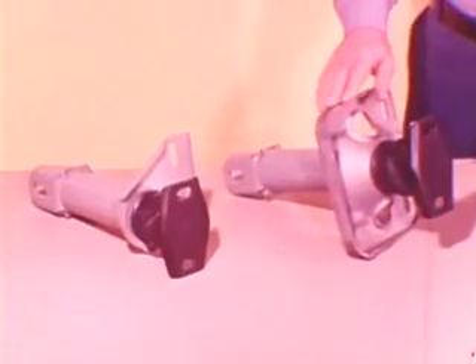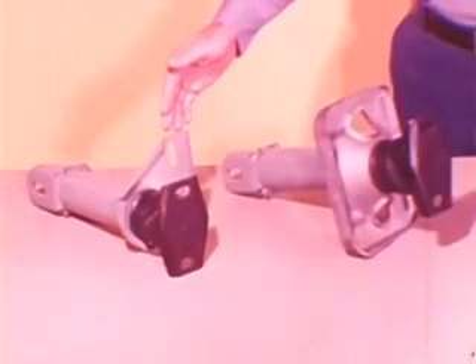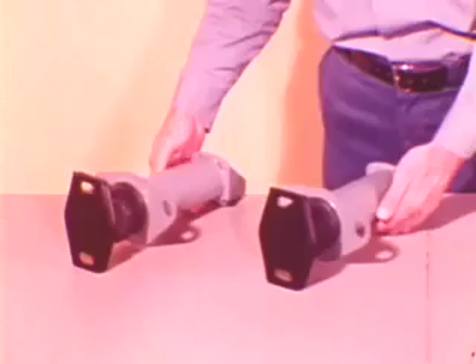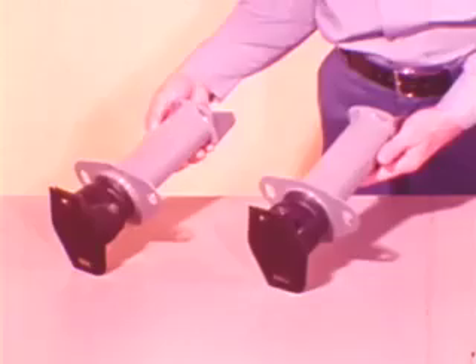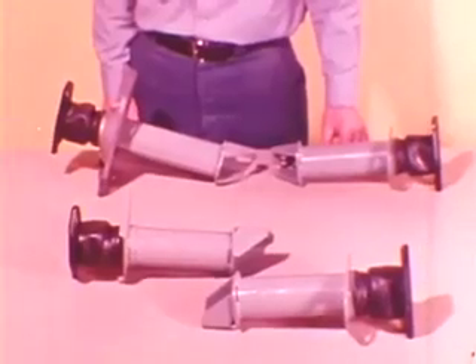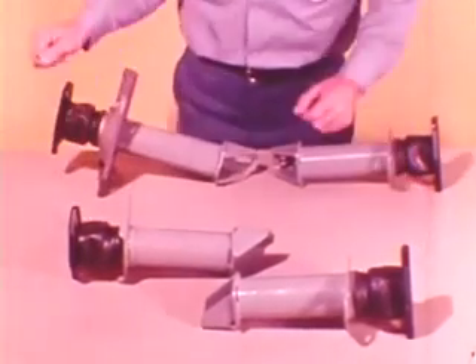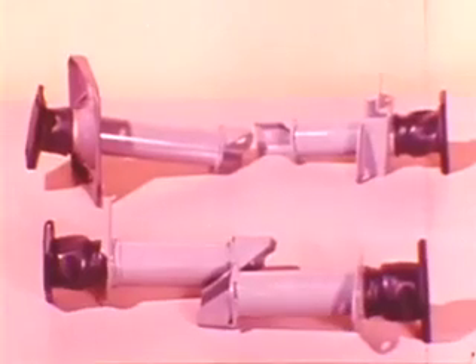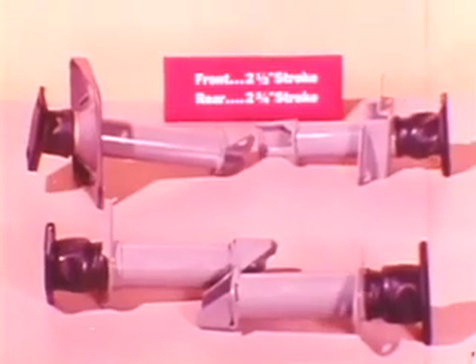Front bumper hydraulic units of some models are interchangeable side to side; others cannot be interchanged because of mounting differences. Rear bumper hydraulic unit mountings make them different from front units, but they are interchangeable side to side on the same model. Hydraulic units are of the same basic design for all car lines; however, the stroke of the unit is matched to vehicle weight and relates directly to the amount of input energy involved. Compact and intermediate model front units have a two-and-a-half inch stroke; rear unit stroke is two and three-quarters inches.